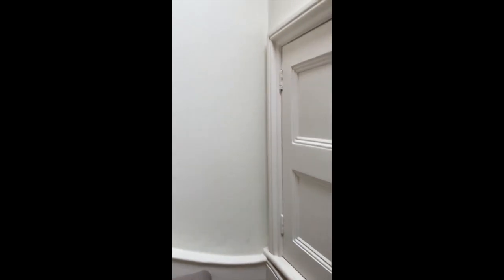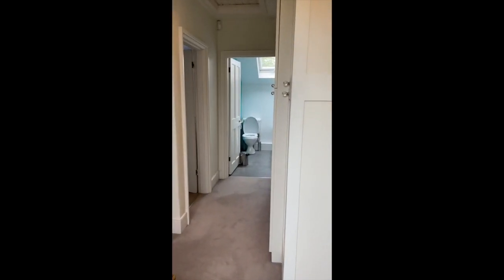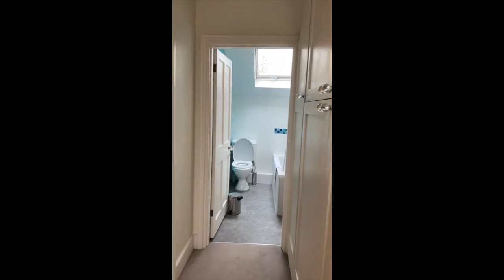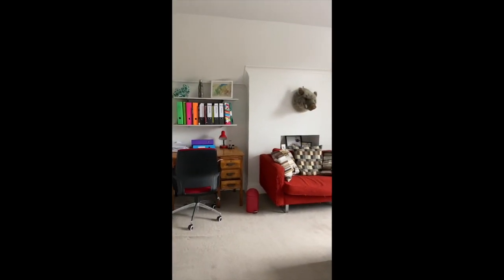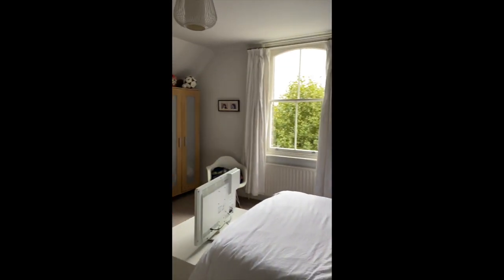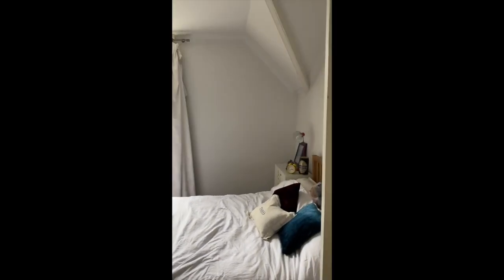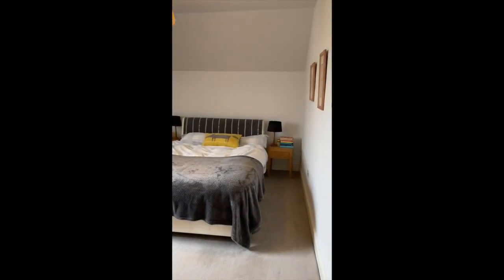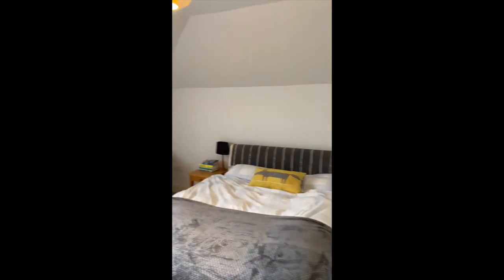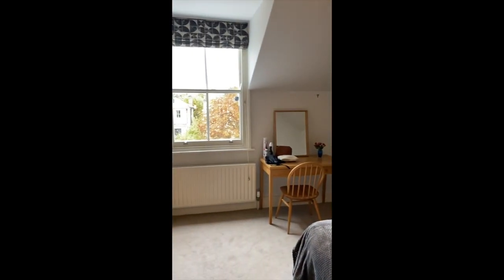There are two more bedrooms upstairs along with another bathroom. I do love these stairs. Straight ahead is another smaller bathroom that has everything you need. And this is a young person's bedroom — lovely and bright with tall ceilings and very spacious.